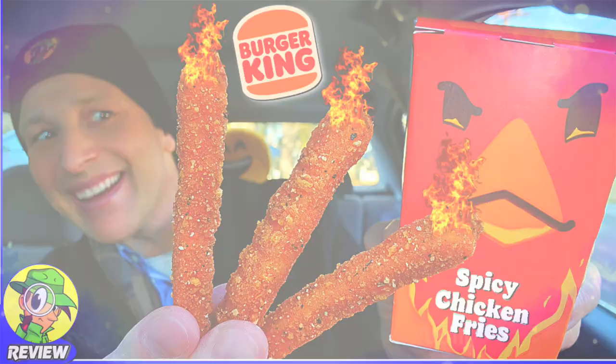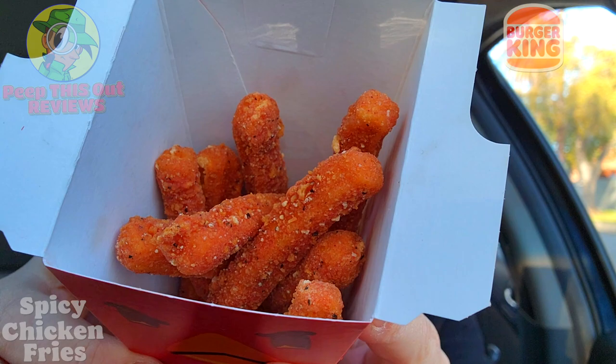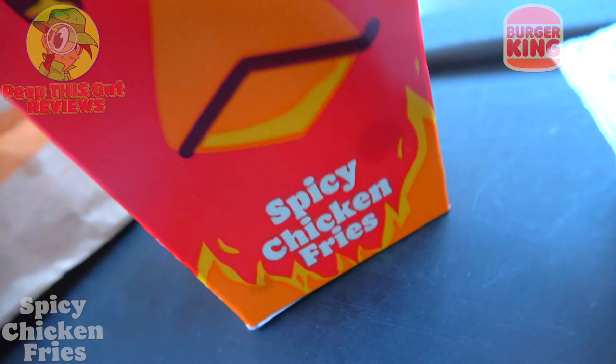I think if there was any doubt in terms of what I'm about to get into here, BK has pretty much settled it. Hot, hot, hot — firing up your taste buds, that whole situation. A very cool bit of marketing for these all-new spicy chicken fries, and a very cool little package that these come in. Let's feast your eyes on the goodness here.